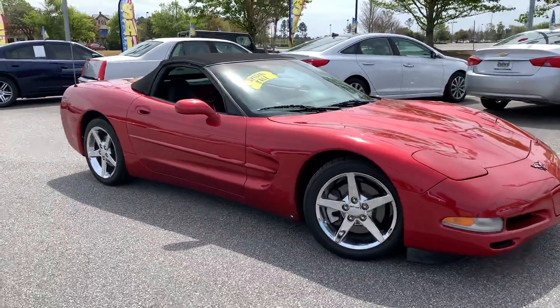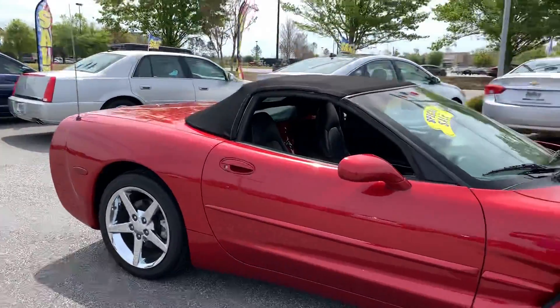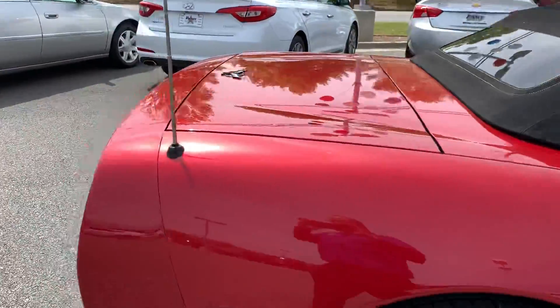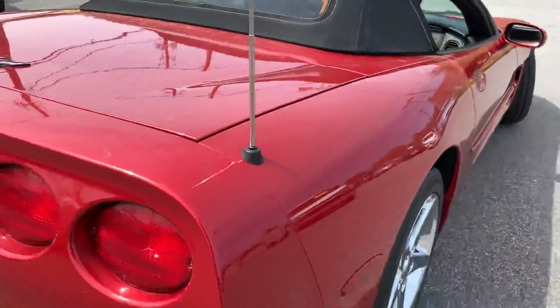Going around to the side, really great condition on this one — no blemishes, scratches, dinks or dents or dings all along there. You're probably going to see a good bit of pollen because we are in the middle of pollen season.